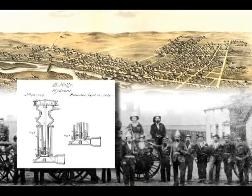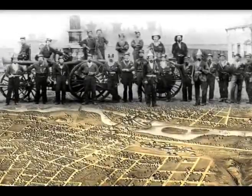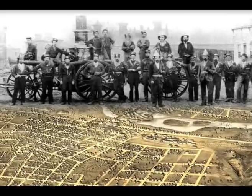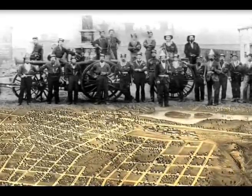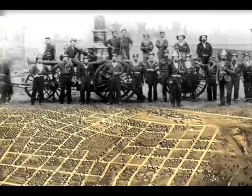They constructed a water system and organized the Holley Hose Company. The citizens of the east side of the river purchased an Amskeg steam fire engine and constructed large water cisterns, each holding up to 10,000 barrels of water for use in case of fire.